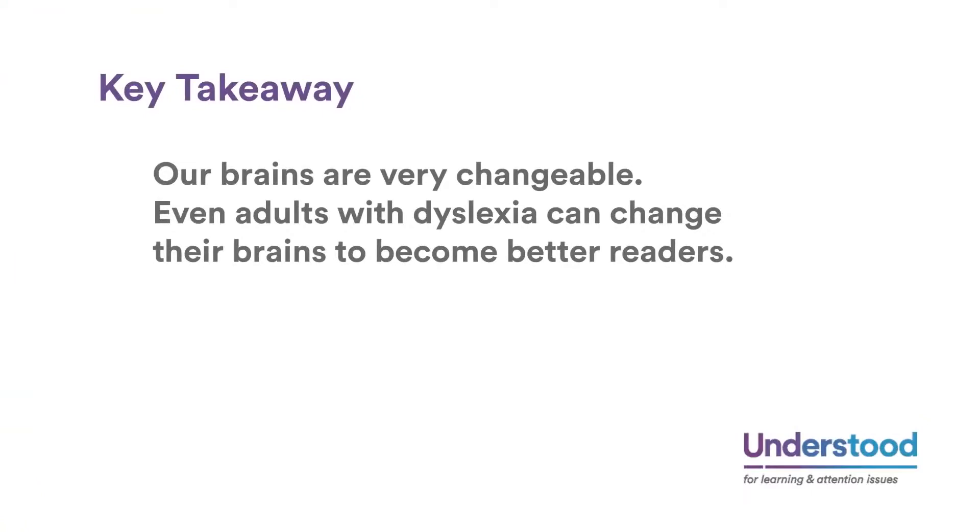Key takeaway: our brains are very changeable. Even adults with dyslexia can change their brains to become better readers.